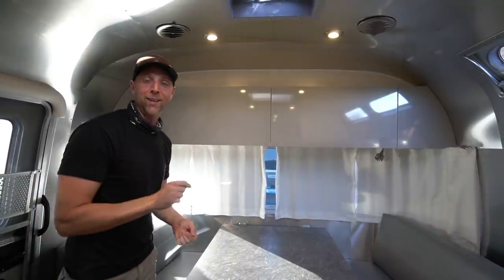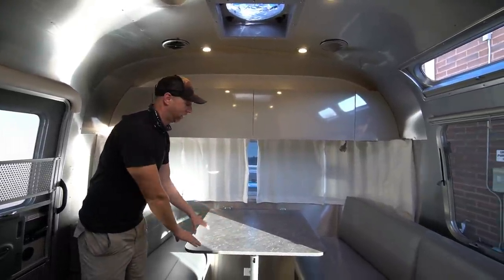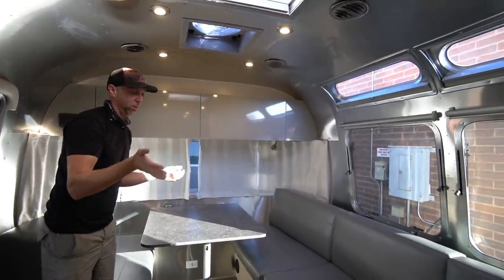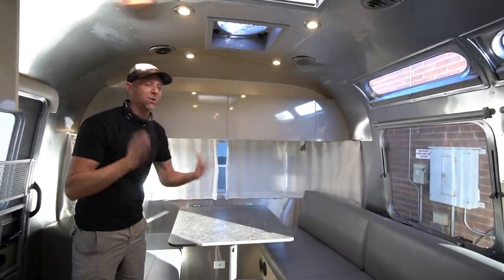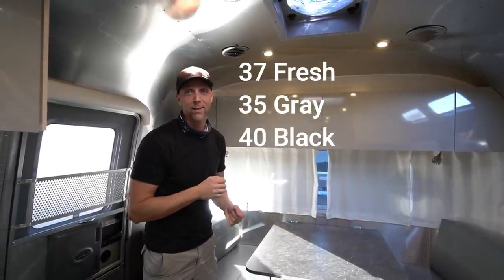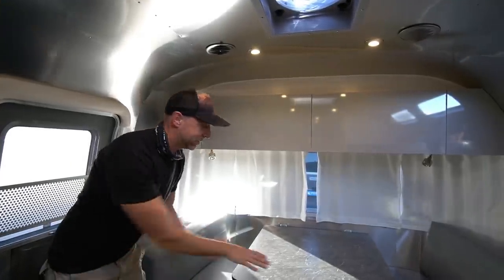There are two reasons why we really like the 25 FB floor plan. One is this great table setup plus lounge — we think it's going to work really well for Chris and I working on both sides of the table, and we have a long L-couch for guests or watching TV. The second reason is the 25 FB has the largest tanks of the smaller Airstream trailers: 35 gallon fresh, 37 gray, and 40 black. That's a big deal for us boondockers since right now we're sitting with a 15 gallon black tank.